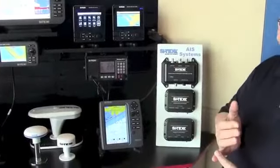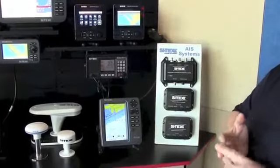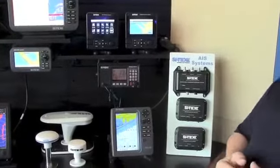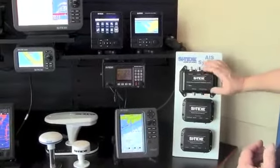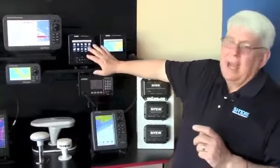It has NMEA 2000, NMEA 0183, USB, and high-powered Wi-Fi connections, so you can use it with a tablet computer as well. This is also known as a Class B/SO — some companies call it Class B Plus — meaning it's a 5-watt transmitter, more powerful than a standard Class B.